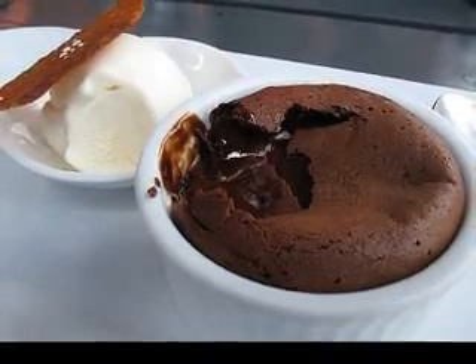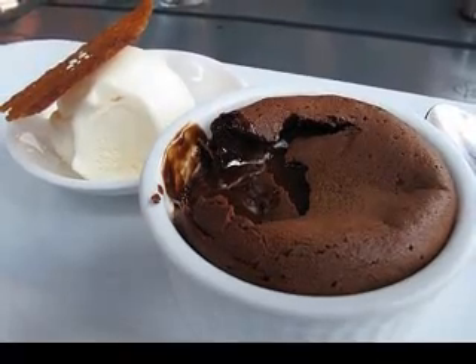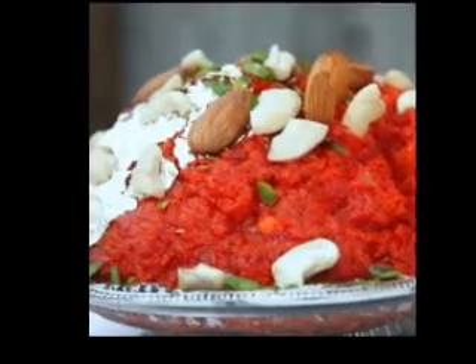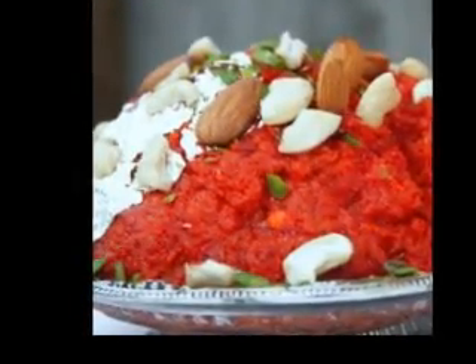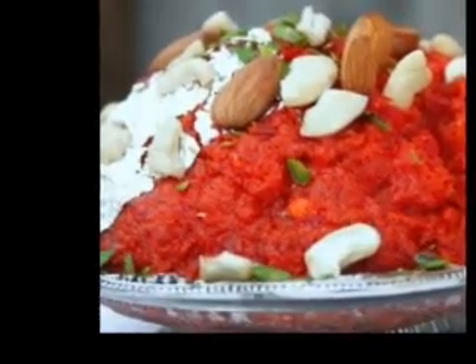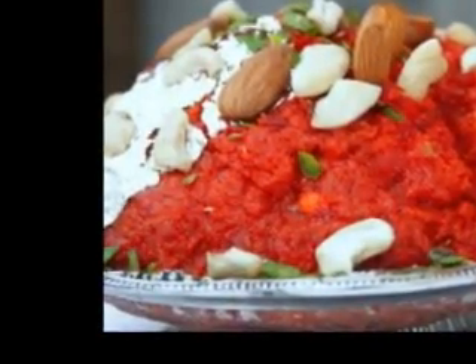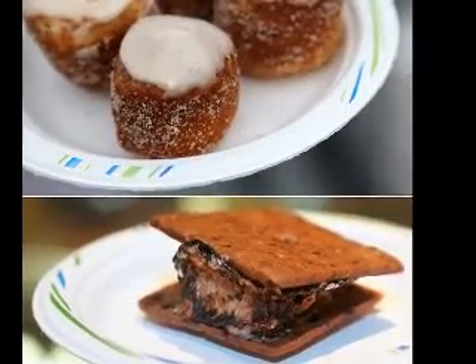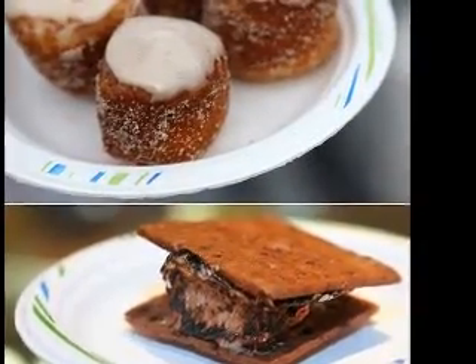You cannot go wrong with serving a traditional pumpkin pie. This Thanksgiving dessert has been making families happy for a number of years, and is sure to be a favorite for your family and friends. The best way to surprise your loved ones after the Thanksgiving meal is by putting a new twist on a traditional dessert.